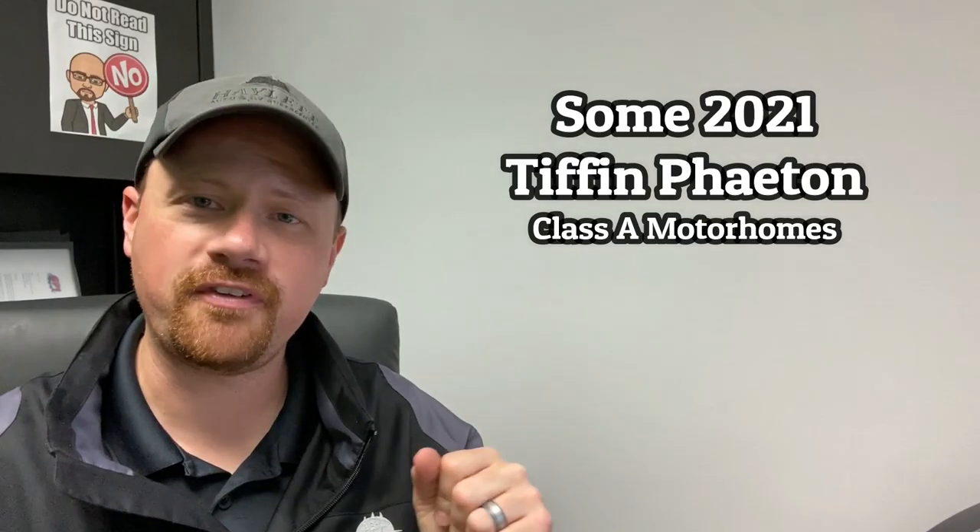Our last one for this video — another item from Tiffin on certain 2021 Phaetons again. The valve stem extender for the interior of the dual tire: the little stabilizer that holds it in place may come loose, which could cause it to rub on the tire. If that valve stem gets punctured, it would cause tire pressure loss, which is obviously an issue. So they're taking care of those little stabilizers free of charge.